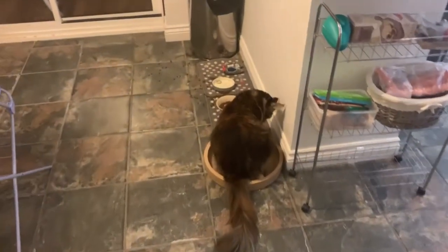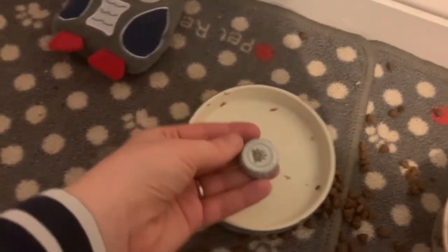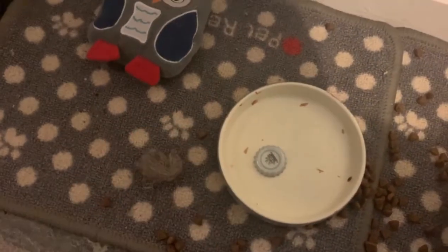There are some strange noises coming from out here, so let's have a look — what are they playing with now? A bottle top. Okay, if that's what you want to play with, that's fine.